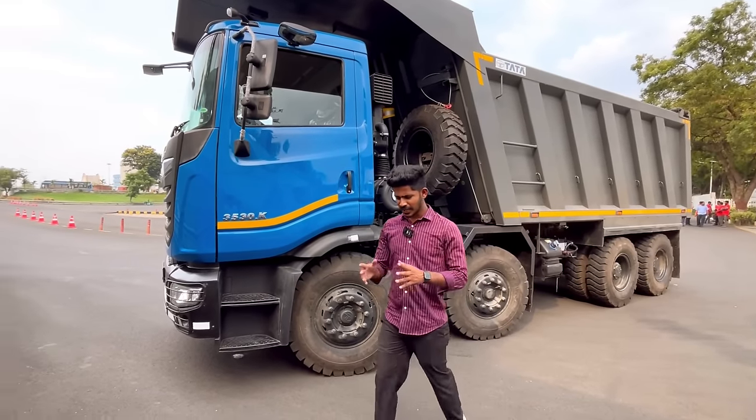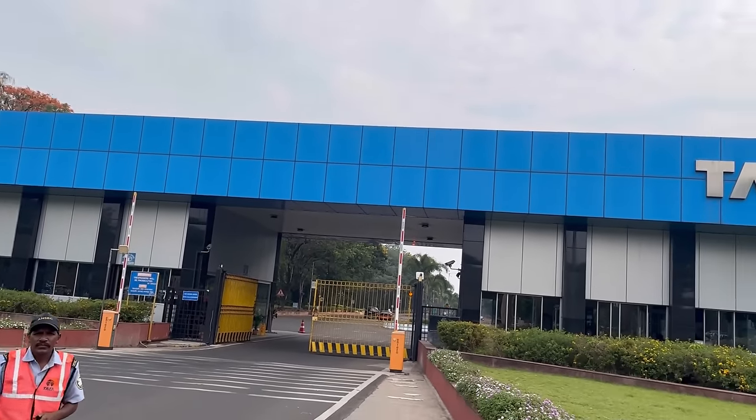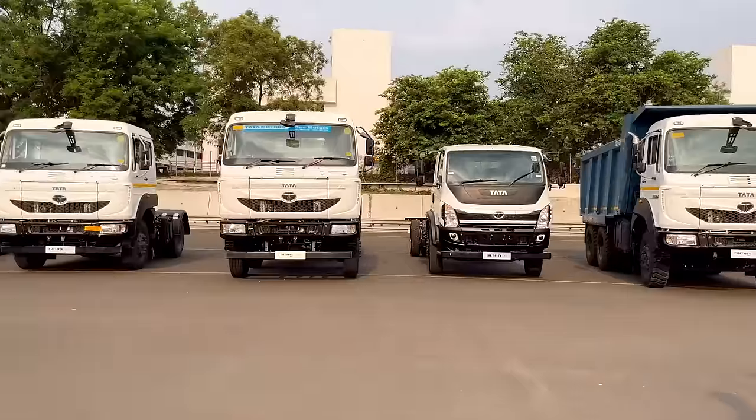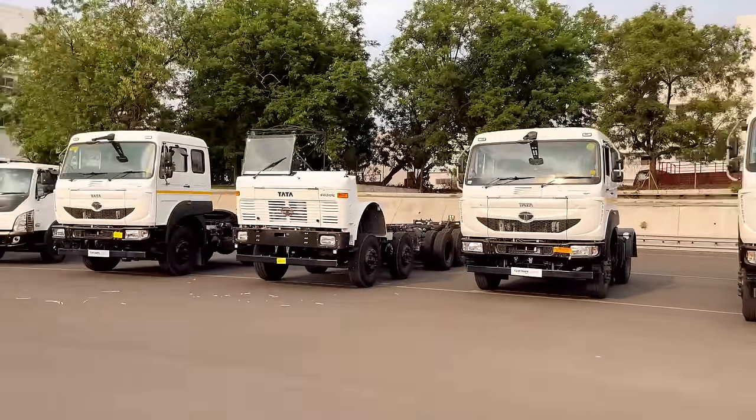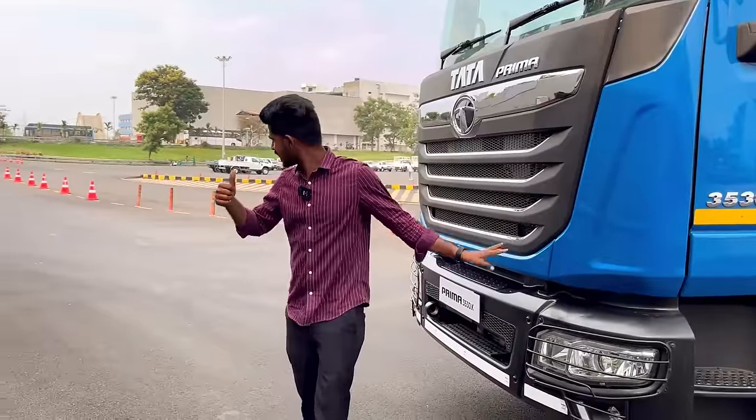Hello everyone, my name is Aravin. Here at the back side of the car, let's take a look.